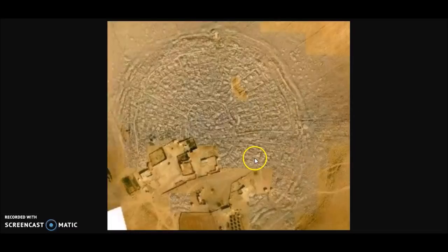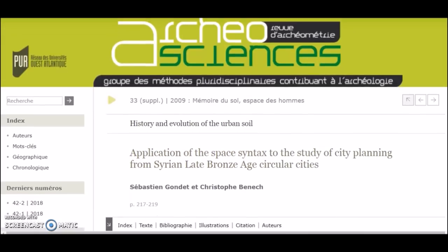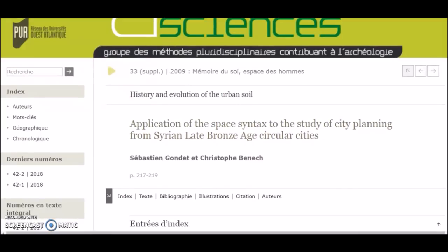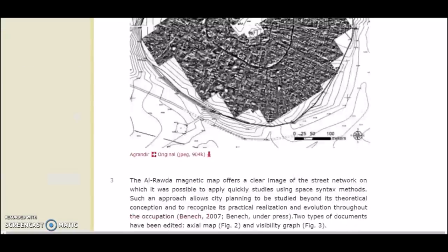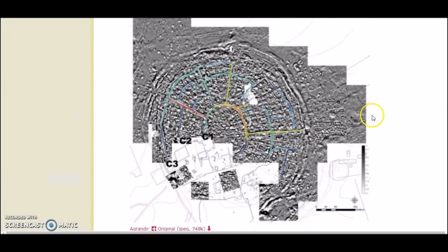Now this looks like a LiDAR pick, with portions of it overlaid on an original picture of the total settlement - that'll give you a good look at the concentric rings and the spokes fanning out and the way this city was laid out. I found a website on archaeo-sciences applying space syntax to the study of city planning from Syrian late Bronze Age circular cities. Here you see how the streets were laid out: a center ring, then further out rings, and a spoke system - and this might remind some people of Atlantis.